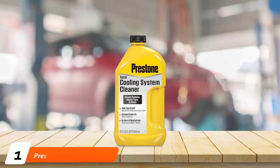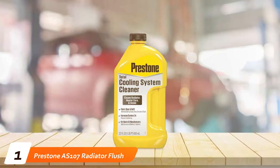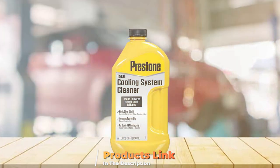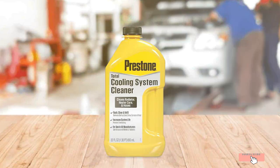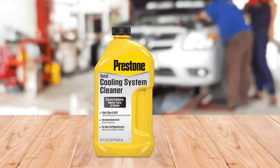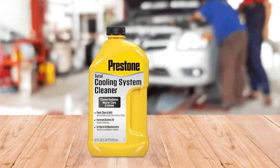Number 1 on our list is the Prestone AS-107 Radiator Flush and Cleaner. This product stands out for its exceptional ability to cleanse and maintain your radiator's health. Its innovative formula is designed to swiftly remove rust, scale, and other deposits that can clog and degrade your cooling system.